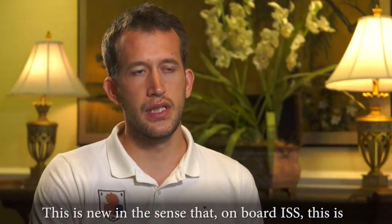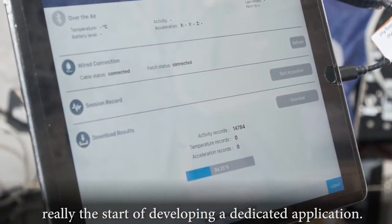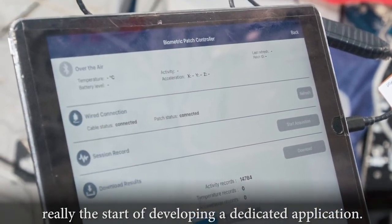This is new in the sense that onboard ISS, this is really the start of developing dedicated applications.